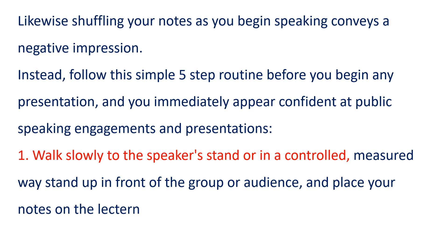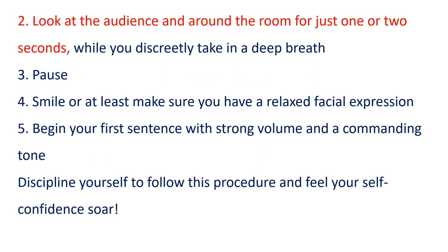walk slowly to the speaker's stand or, in a controlled, measured way, stand up in front of the group or audience and place your notes on the lectern. Two, look at the audience and around the room for just one or two seconds while you discreetly take in a deep breath. Three, pause. Four, smile, or at least make sure you have a relaxed facial expression. Five, begin your first sentence with strong volume and a commanding tone.